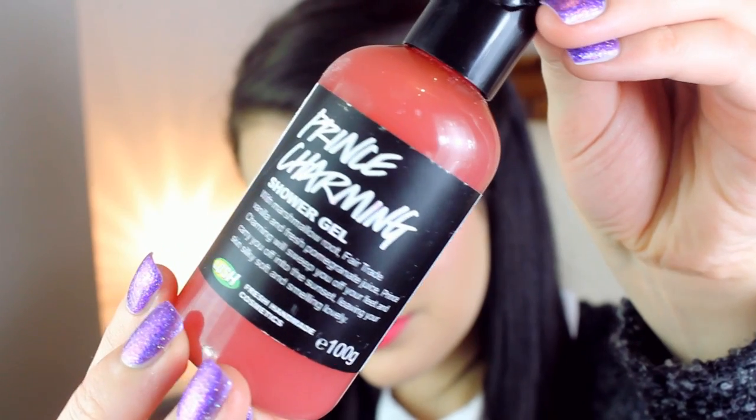The next thing in here is a shower gel — this is the Prince Charming shower gel. Now this claims to smell like marshmallow, vanilla and fresh pomegranate juice. However, I personally think it smells exactly the same as Turkish Delight. You know that jelly stuff that tastes like roses? It smells just like this. So if you like Turkish Delight then you will probably really like this.